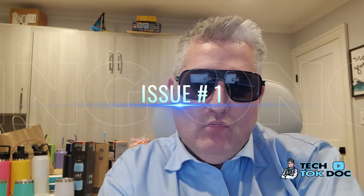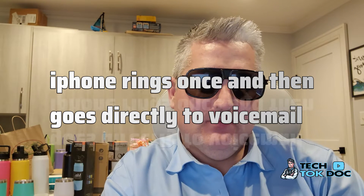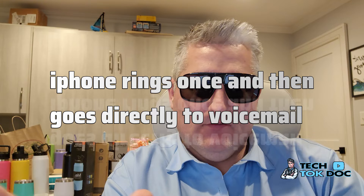Issue number one: the iPhone 15 Pro Max rings once and then goes to voicemail — frustrating as can be. She didn't know what the problem could be, so I took it on and said let's go check out some of the settings and see what we could be doing wrong.